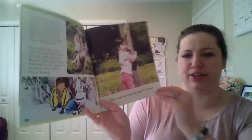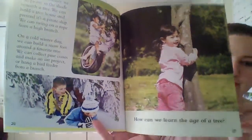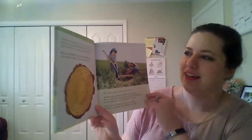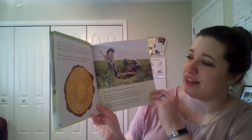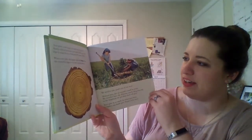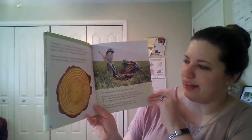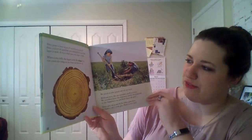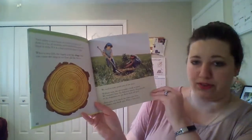How can we learn the age of a tree? Trees grow a new layer of wood every year. If there is a lot of sunshine and rainfall that year, the layer is wide. If it is a bad year, the layer is thin. When a tree falls, the layers look like rings. You can count the rings to see how old the tree is.